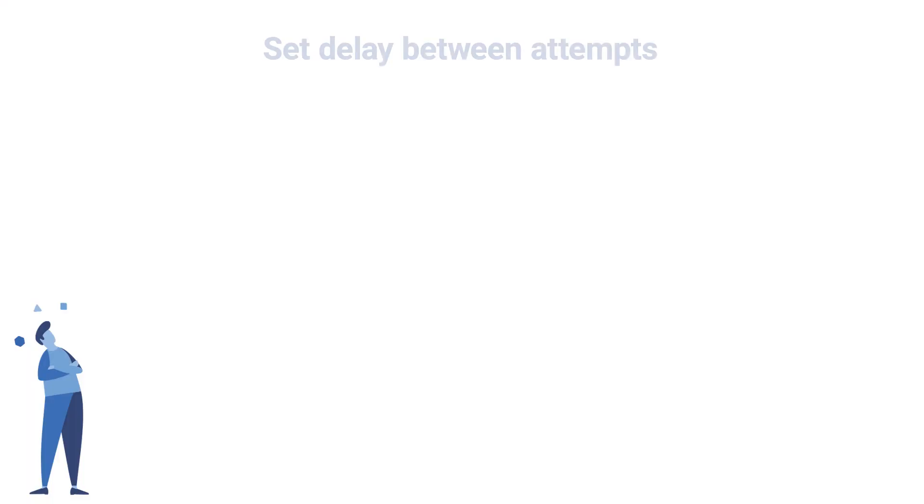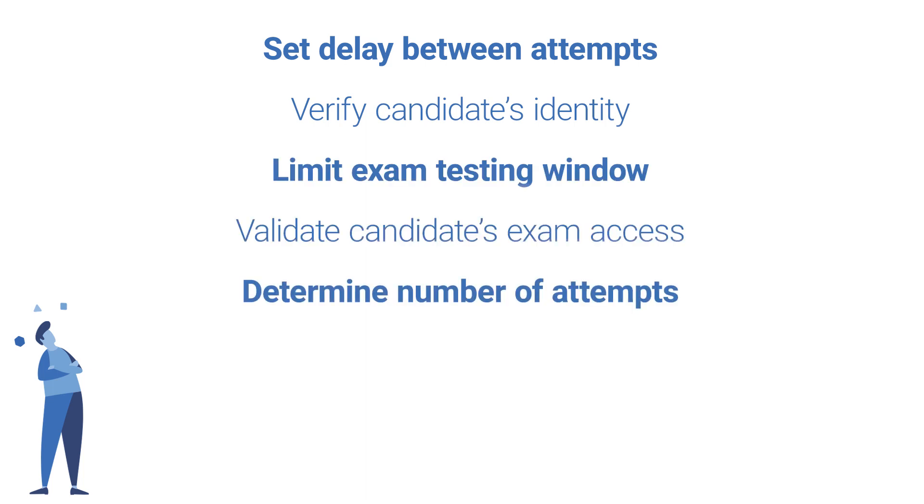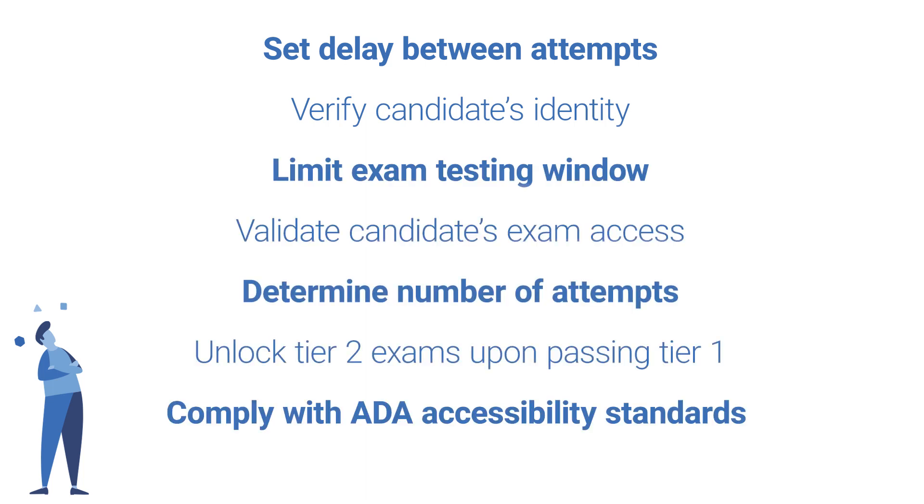First, it's critical that the right person gets enrolled into the right exam, and they can literally start right away if they so choose. If an organization would like to have a delay between exam attempts, we can set that up. If they would like to limit the window of time that a user can take an exam, that's completely customizable. We handle all of the process of validating that exam candidates are who they say they are as they're entering into their exams.